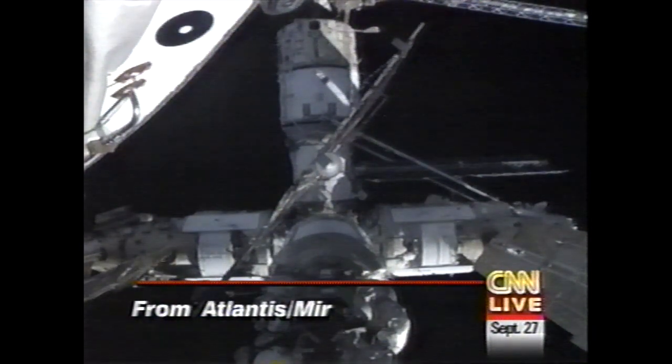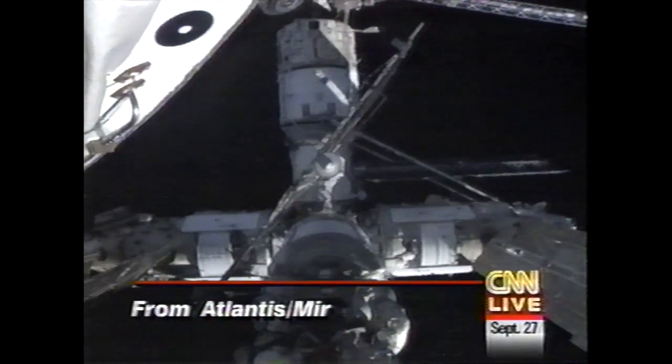U.S. astronauts will continue a lot of scientific experiments aboard Mir. For example, David Wolf, a new U.S. astronaut who will be replacing Michael Foale, will be performing more scientific experiments than any of the U.S. astronauts have so far. He'll be up there for about four months. So the program continues for a little bit, basically until the International Space Station comes online.